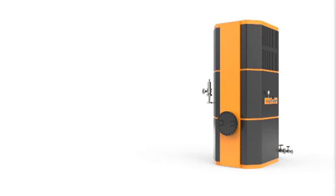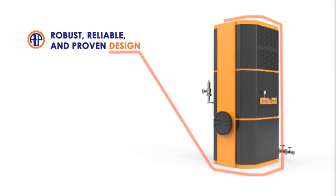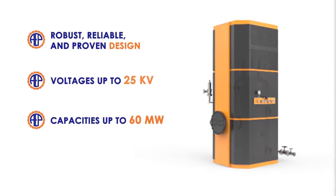The Acme CEJW Immersed Electrode Boilers produce hot water using a robust, reliable, and proven design. They accept voltages up to 25 kV and offer capacities up to 60 megawatts.